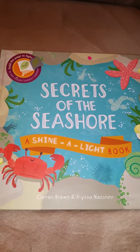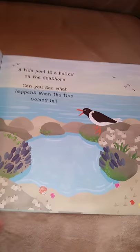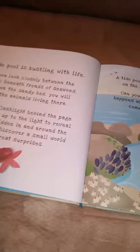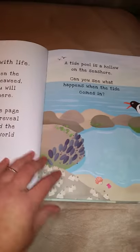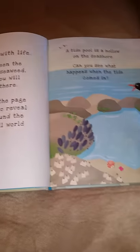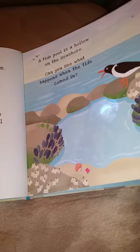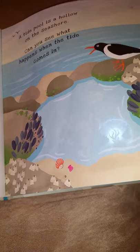This is Secrets of the Seashore, and it's a Shine a Light book by Usborne. This is a cool book. It has a story and then it says, can you see what happens when the tide comes in? So then you get a flashlight, shine the light behind it, and you can see inside the tide pool.